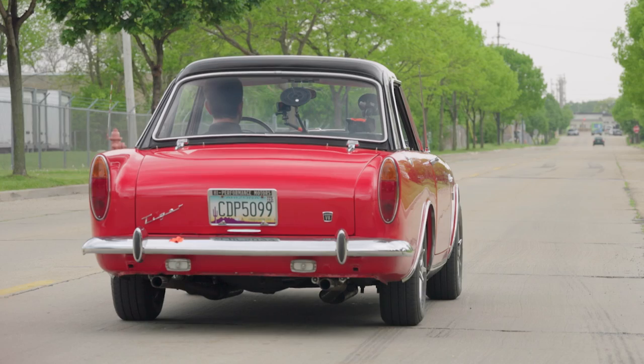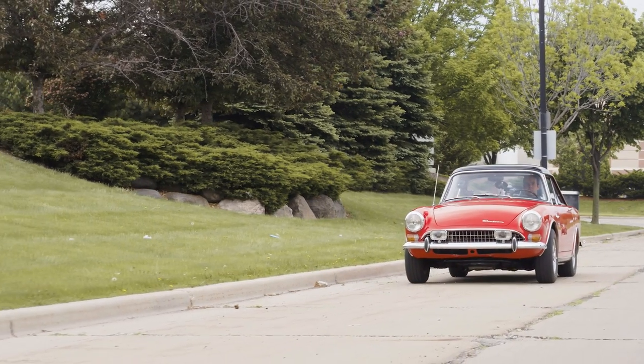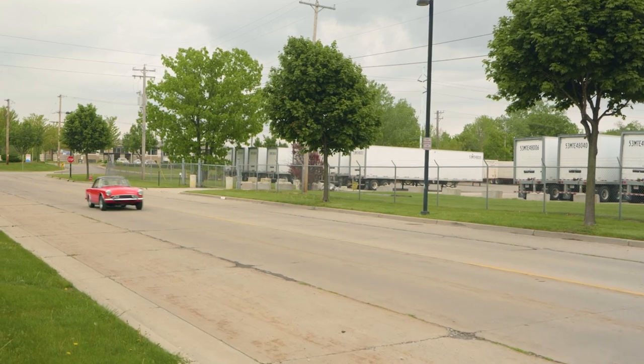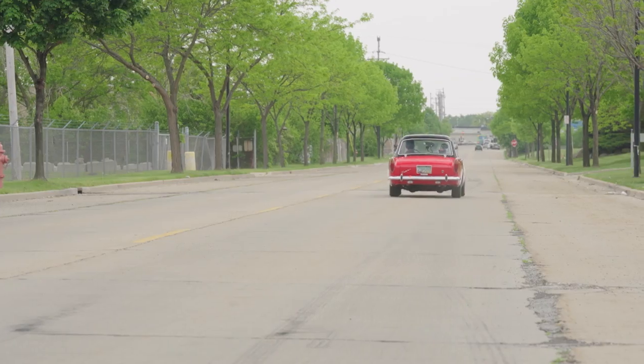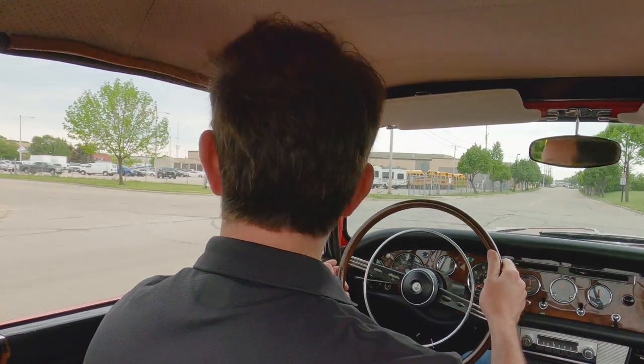So just how well does a small block Ford in a Sunbeam Alpine make it run? Pretty good if you ask me. They're exciting cars to drive, but isn't everything with a small block Ford?